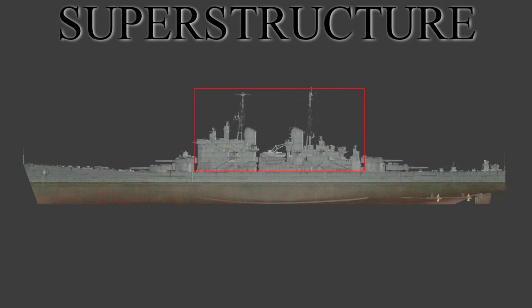The superstructure is a built-up section of the ship above the hull. Stuff like the bridge, funnels, hangars, and other such things. On an aircraft carrier, you tend to find that the superstructure is actually called an island, or in the case of some new aircraft carriers, these are islands.